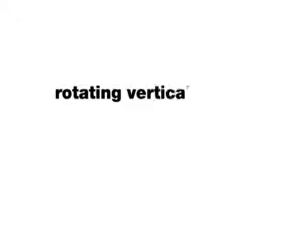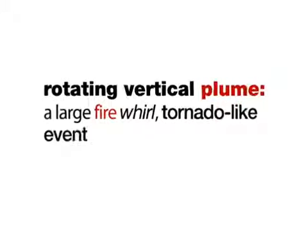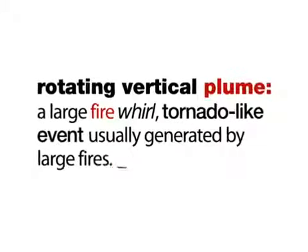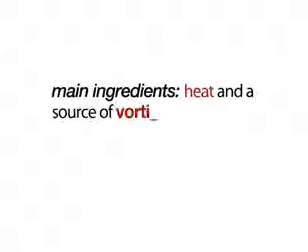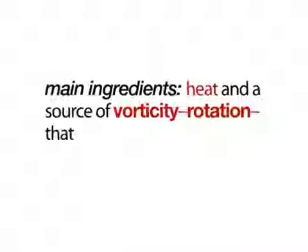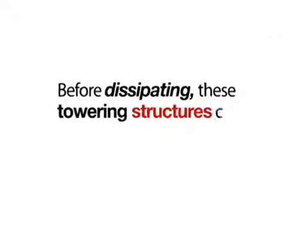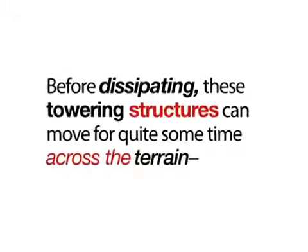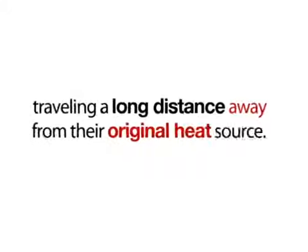Definition — Rotating Vertical Plume: A large fire-whirl, tornado-like event usually generated by large fires. Main ingredients are heat and a source of vorticity — rotation — that depends on channeling from hills and ridges. Before dissipating, these towering structures can move for quite some time across the terrain, traveling a long distance away from their original heat source.